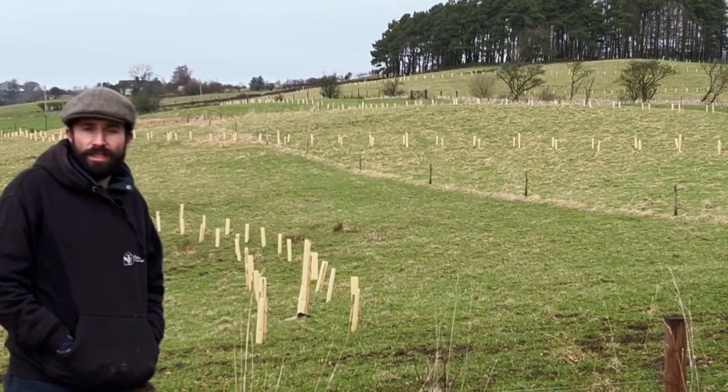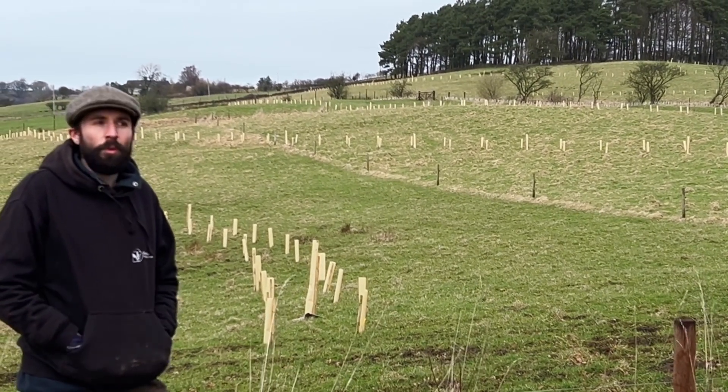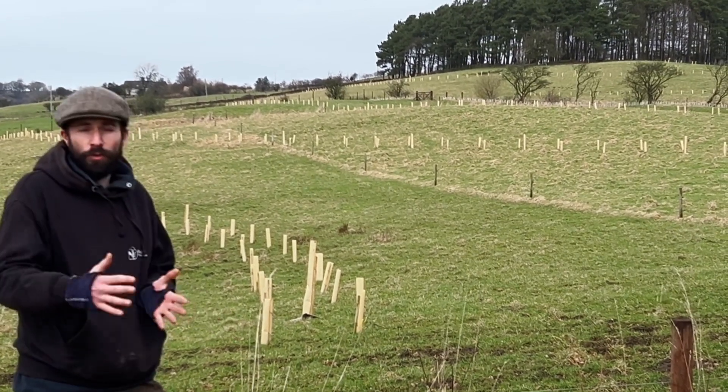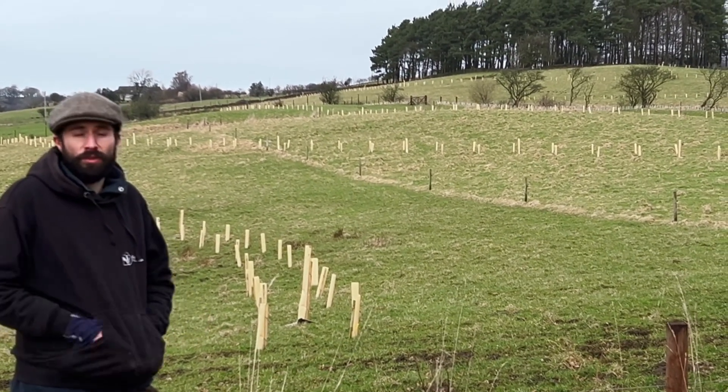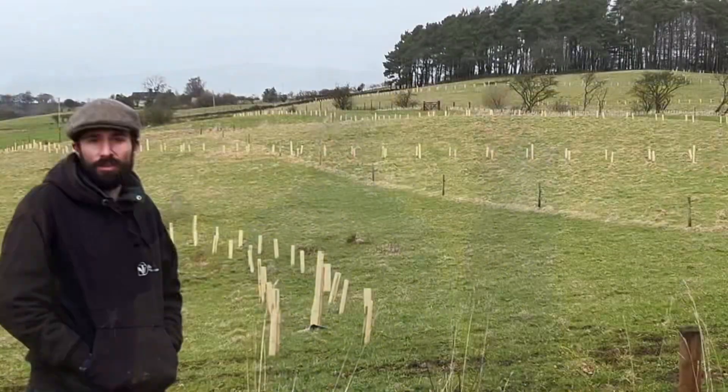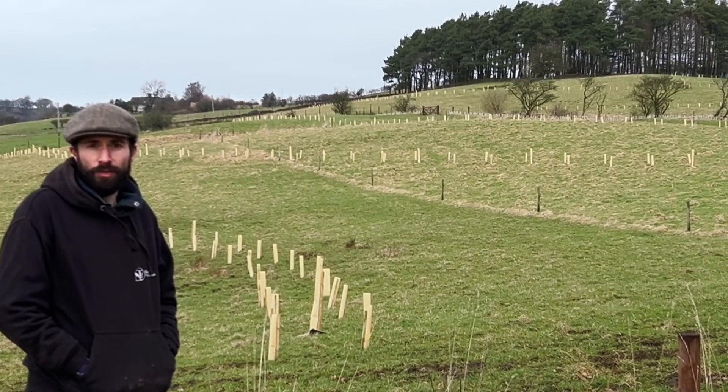Here we're doing something that's got a much wider range because it's covering the whole farm. The overall density of tree planting is a bit lower, but we're actually affecting the whole farm holding by creating these corridors that will connect up bits of existing woodland across the site — having quite a big impact without preventing the land from being used as still productive agricultural land.